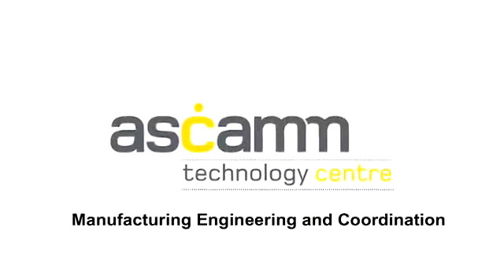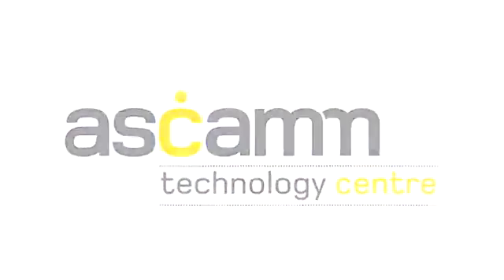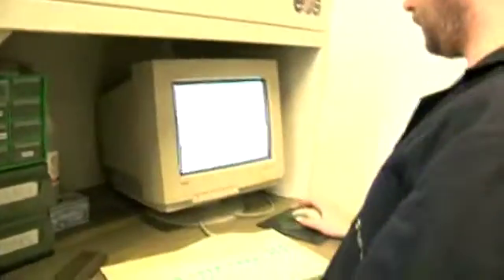ASCAM is a technology center located in Barcelona, Spain, specializing in design and manufacturing technologies. ASCAM is the Custom IMD project leader, coordinating all activities inside the project. Rapid tooling is necessary to manufacture the spinal implants because the material properties do not meet requirements for direct rapid manufacturing. Time and cost for tooling can be greatly reduced using rapid tooling technologies compared to conventional technologies.